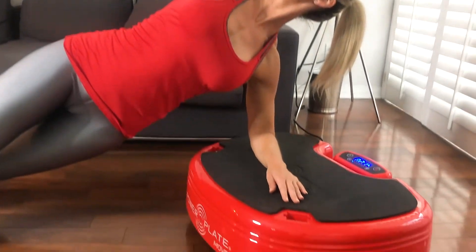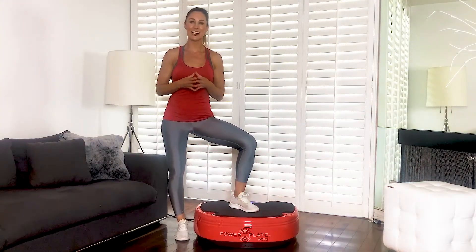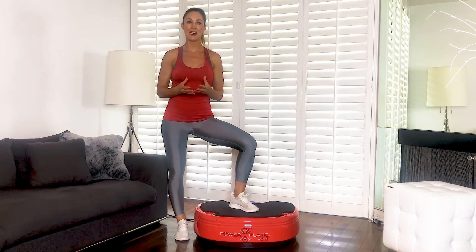And finally, four: PowerPlate has the proven scientific health benefits of strength, endurance, circulation, mobility, bone health, and weight loss.